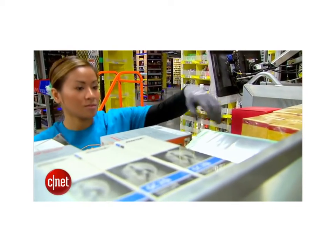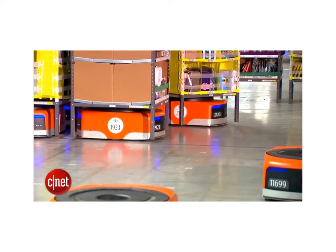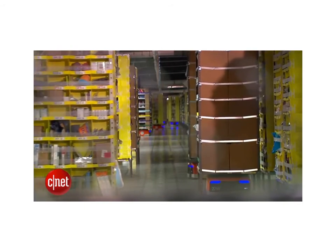While some may worry about robots taking jobs away from humans, Amazon insists that is not their intention. There are 4,000 people working in this building, even with all the automation in place. Their focus on automation is about helping people do their jobs, not replacing people. So far, 10 of the 50 Amazon fulfillment centers in the United States have integrated the Kiva Robots.